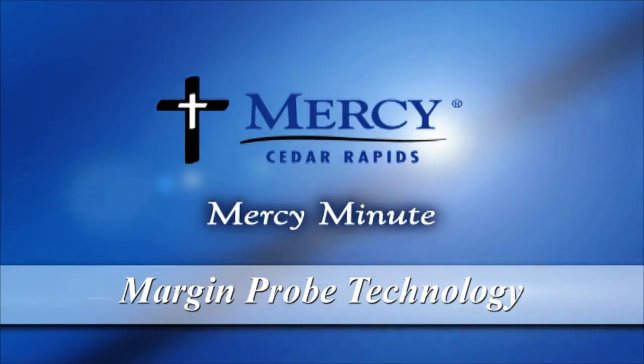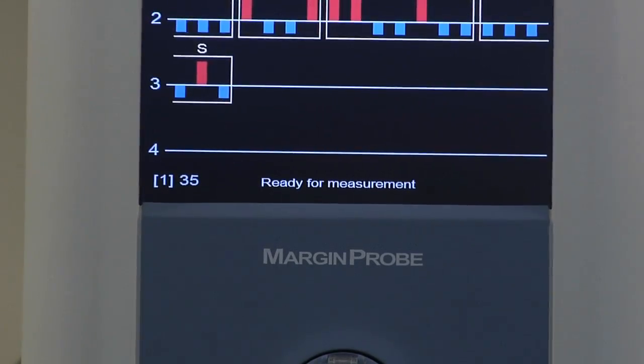When Marie Brown went into surgery to have a cancerous lump removed from her breast, she was one of the first patients to have the advantage of new technology at Mercy called the Margin Probe.